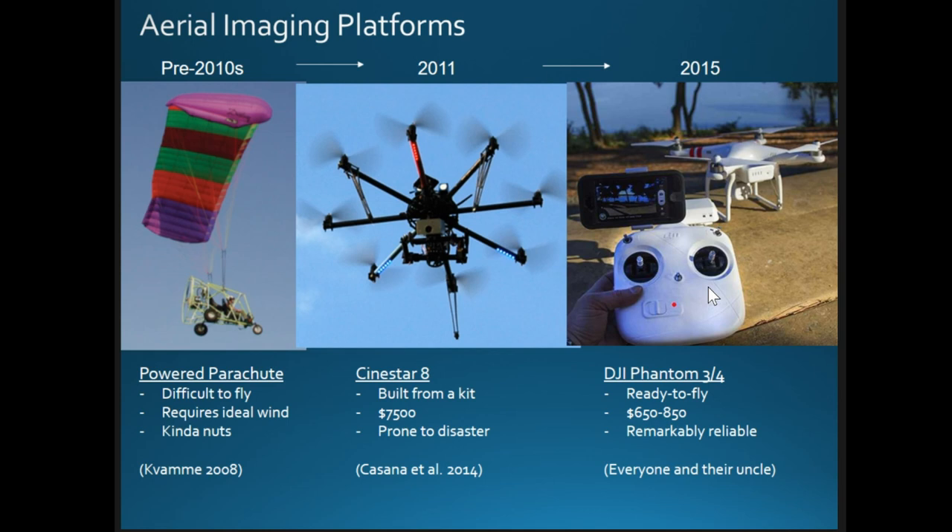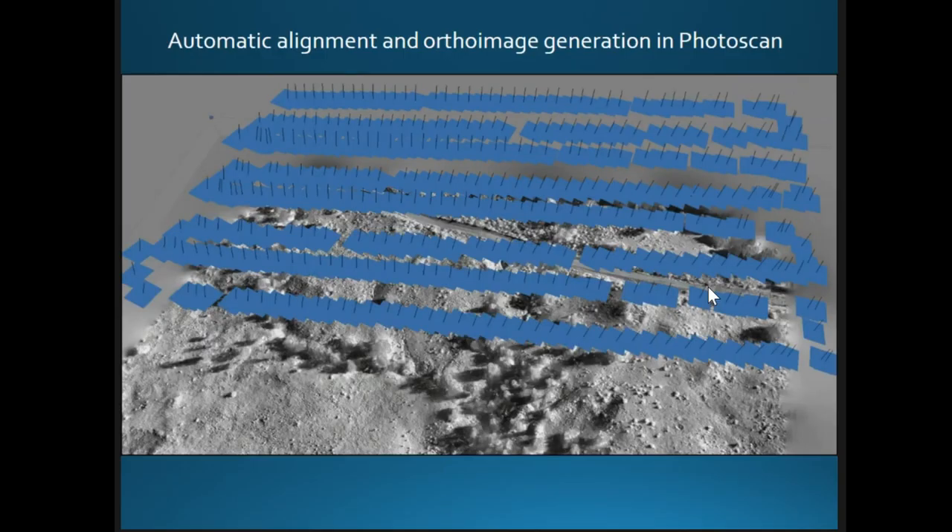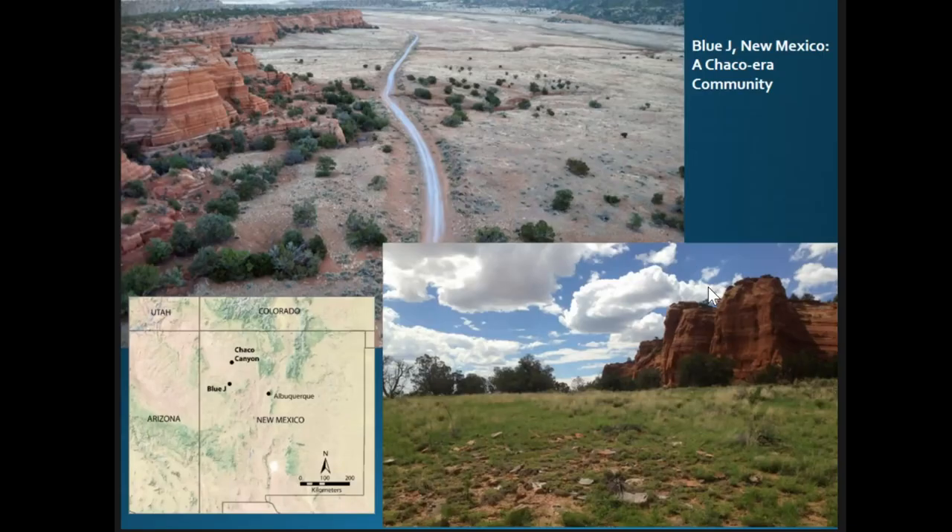Even in 2012–2013, we used a sinister octocopter that crashed constantly and cost a lot of money. Now my nine-year-old can fly a DJI Phantom — it's fun. The third element is photogrammetry software, which enables you to seamlessly take images from cameras and produce orthorectified, georeferenced orthomosaics with high accuracy and relatively limited effort.